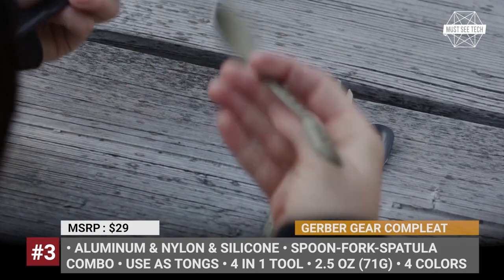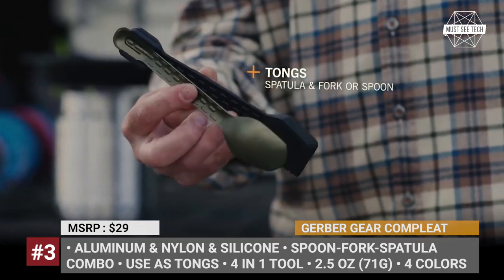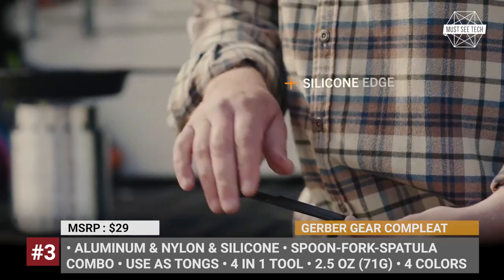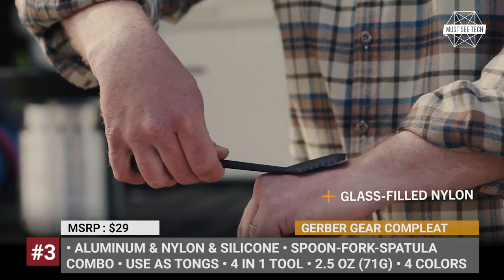In addition, if you anchor the spoon or the fork opposite the spatula, you will get a fully functional pair of cooking tongs. Some of these items are sold on Amazon, so make sure to follow the affiliate links in the description below the video or in the comment section. Thanks for helping us out!